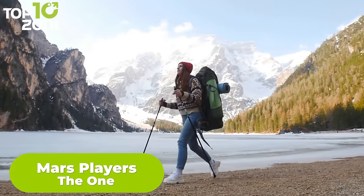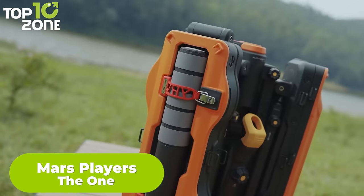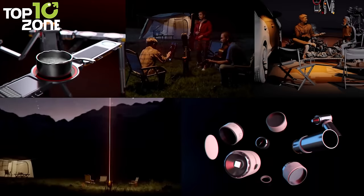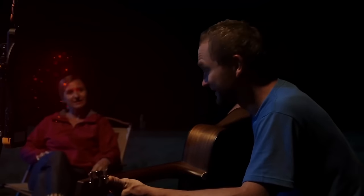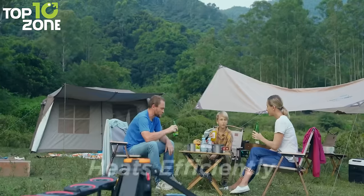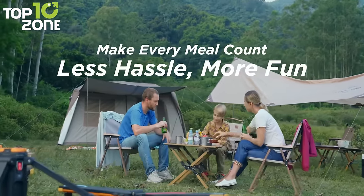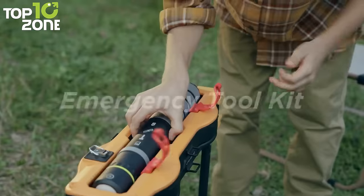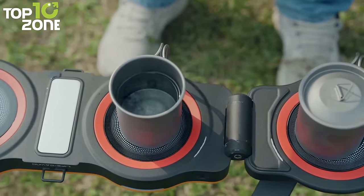Are you ready for the ultimate outdoor adventure? Then you need the ONE from Mars Players! The ONE is more than just gear — it's a complete solution for all your camping needs. Whether you want to cook, light up, or stay safe, the ONE has got you covered. This next-level camping equipment also has three RED-X far-infrared radiators to keep you warm and cozy. The ONE has pendant lights, a laser positioning system, an ultrasonic insect repellent, a safety toolkit, and more. So don't settle for less — get the ONE and enjoy the great outdoors like never before.